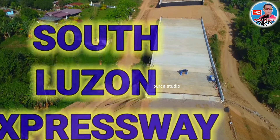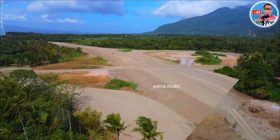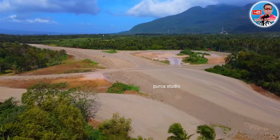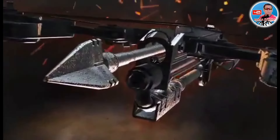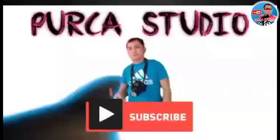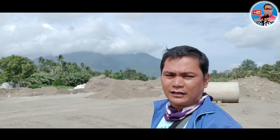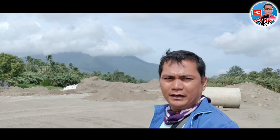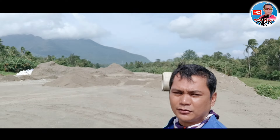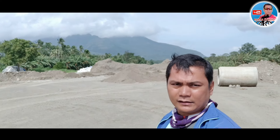Good morning mga kabayan, welcome po muli sa ating latest update dito po sa Puspusa na ngayon ginagawang South Luzon Expressway Toll Road 4, dito po sa portion ng Macban Aminos area. Samahan niyo po sa Pupes Studio at wag po natin kalimutan na mag-like, mag-share sa ating bagong update dito po sa SLEX TR4. Let's go!